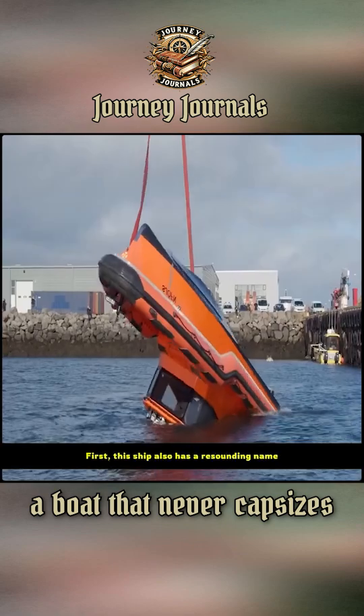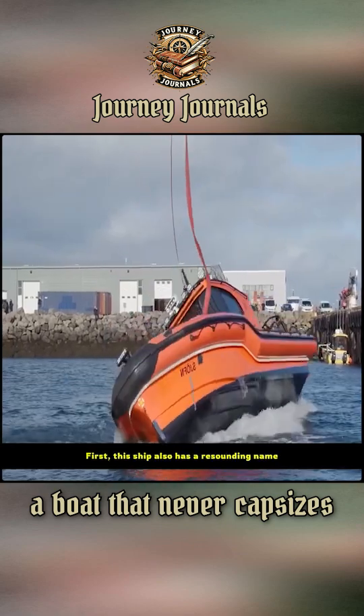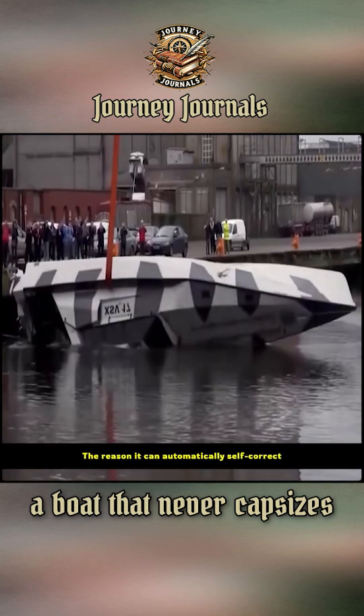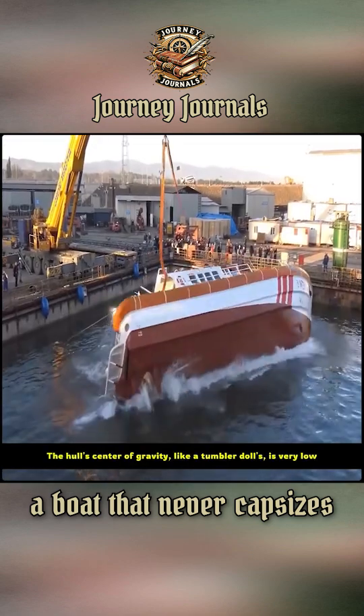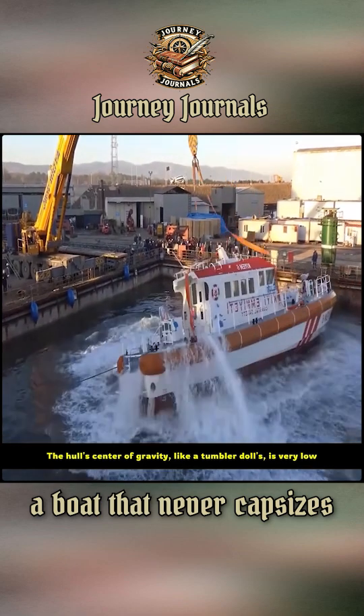But what is the principle behind it? First, this ship has a resounding name — it is called the Son of Thor. The reason it can automatically self-correct is similar to a tumbler doll. The hull's center of gravity, like a tumbler doll's, is very low.